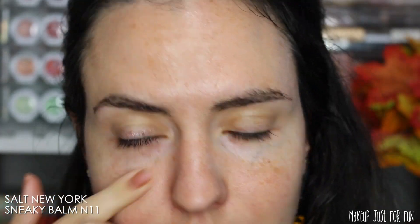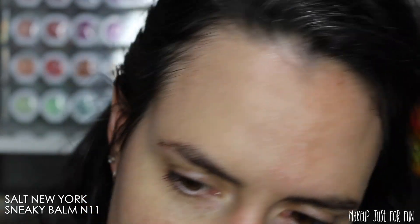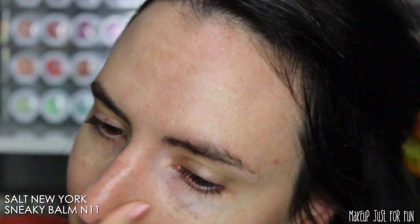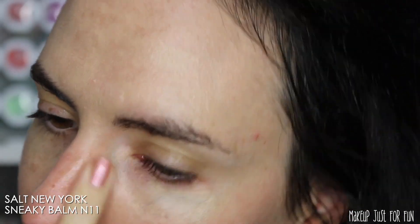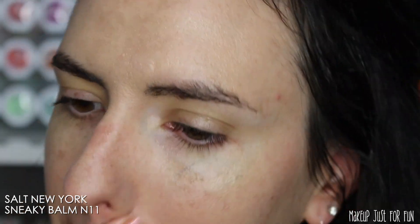The first thing I'm starting off with is this Sneaky Balm from Salt New York. I have not worn a drop of foundation since I got this — I either just wear a little bit of concealer, or I wear this by itself, or this paired with a little concealer. I'll show you a quick little side by side — with this just applied to one side of my face, it looks just like my skin. It gives me a nice little tint, evens things out, but it feels like skin, looks like skin, you can still see my freckles peeking through. It's truly one of my all-time favorite products — an absolute must-have for me.